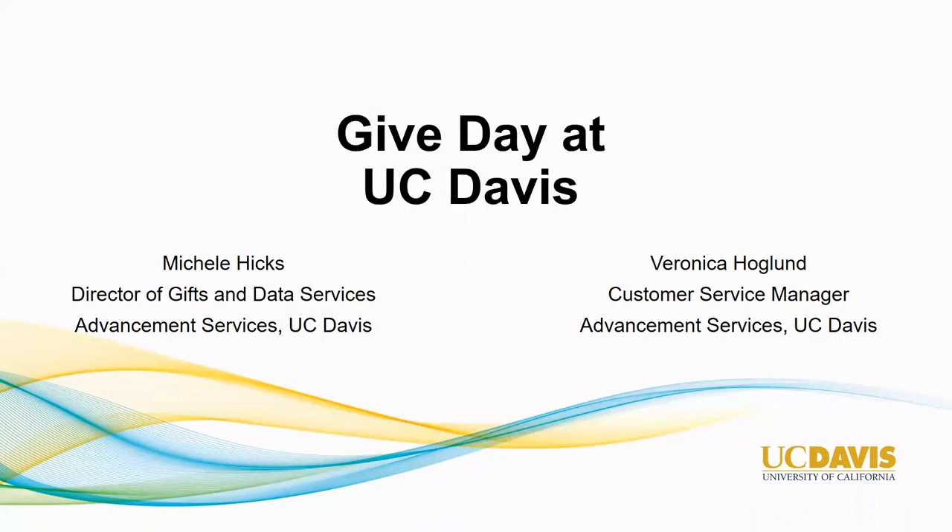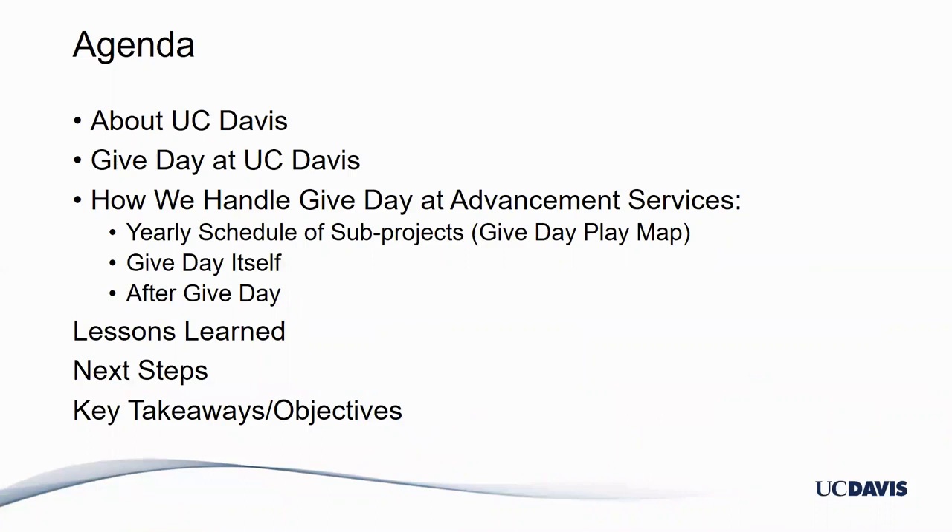Hello everyone and welcome to Give Day at UC Davis. My name is Veronica Hoagland alongside my colleague Michelle Hicks and we are coming to you from Advancement Services at UC Davis. We are thrilled to be here with you today. We're going to talk a little bit about UC Davis and then walk you through our Give Day and how we handled it here. Michelle is going to talk about the technical pieces of Give Day, lessons we learned, and what we will be doing this year.